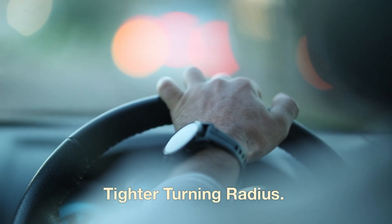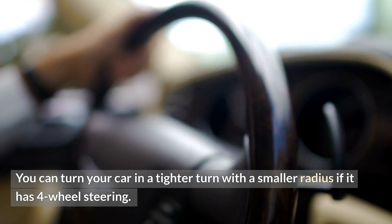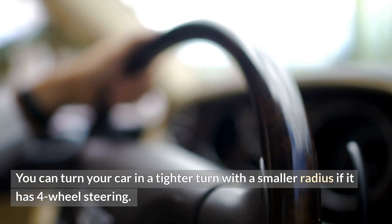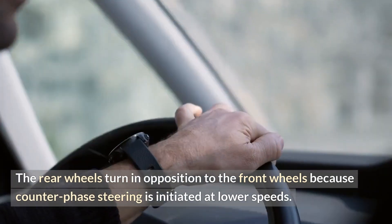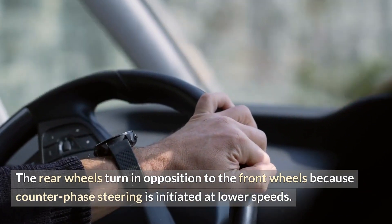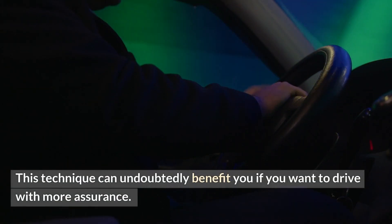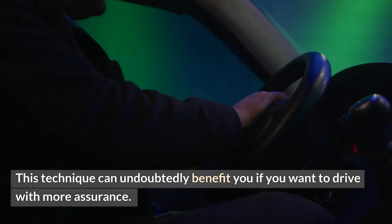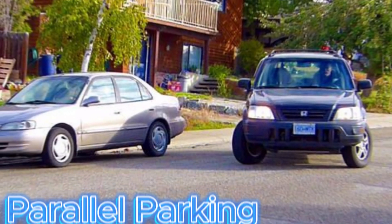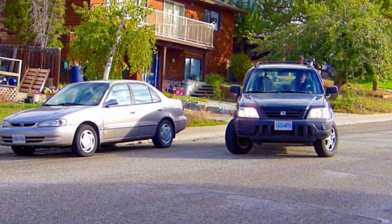Tighter turning radius: you can turn your car in a tighter turn with a smaller radius if it has four-wheel steering. The rear wheels turn in opposition to the front wheels because counter-phase steering is initiated at lower speeds. This technique can benefit you if you want to drive with more assurance — parallel parking, U-turns, and other tricky maneuvers won't be a problem.